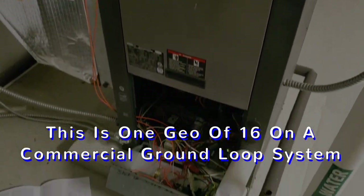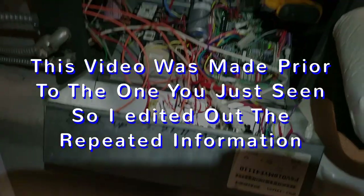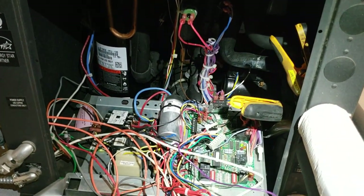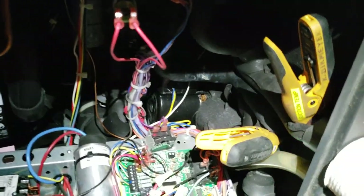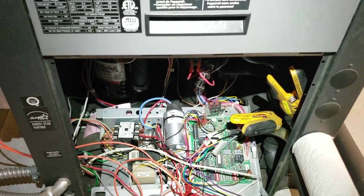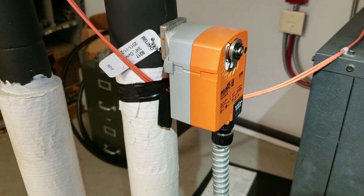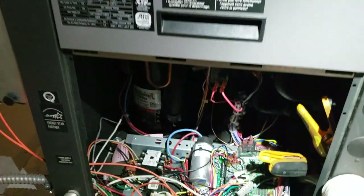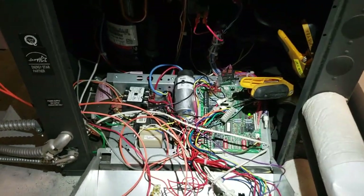Today we're doing a bunch of maintenance on geothermal units and I want to go over something I used to struggle with: when I asked how to check a geothermal I never got a straight answer. I didn't really understand the water pressure differential for calculating gallons per minute, or the temperature drop across the coaxial coil. You want constant flow of 1.5 to 3 gallons per minute per ton. We're using Field Piece probes — they clamp onto the copper for a fast, accurate reading. This ground loop system has limo valves to stop flow when not in use, which helps protect the coaxial coil.